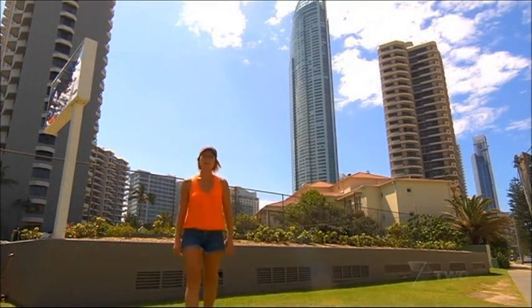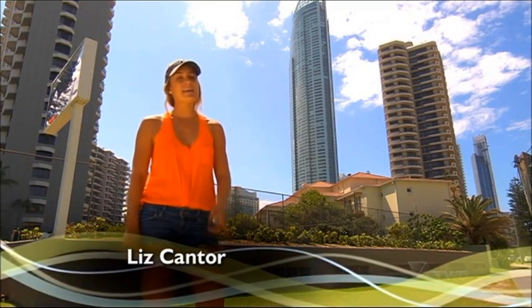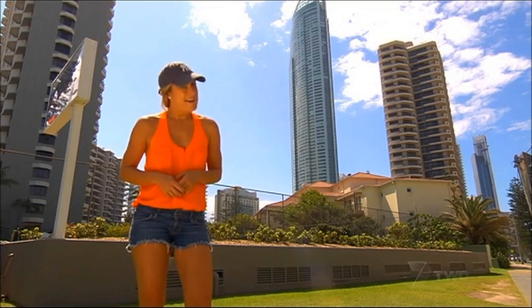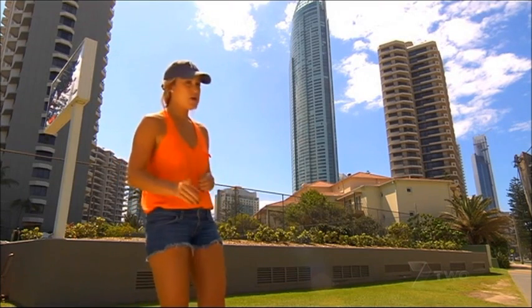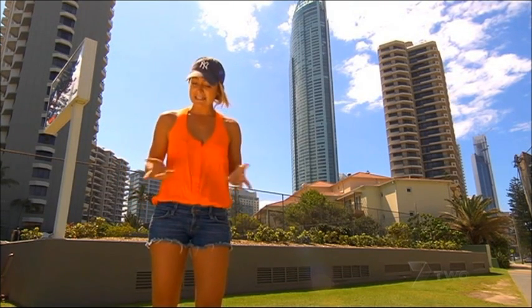For just over seven years, Skypoint Observation Deck at Q1 in Surfers Paradise has held the mantle as the number one place to enjoy a bird's-eye view of the Gold Coast. I've had a few cocktails there myself and taken in the sights, but now I have a new reason to go 270 metres up — and I'm going to be dressed slightly differently.